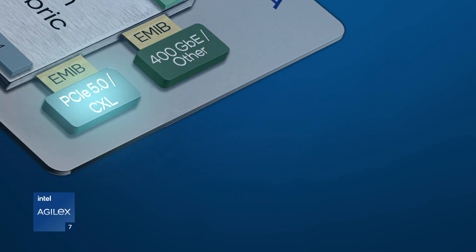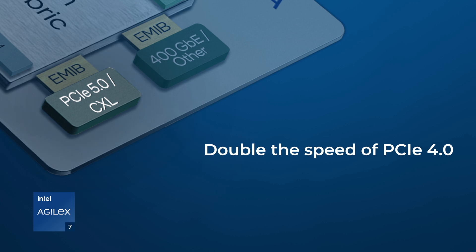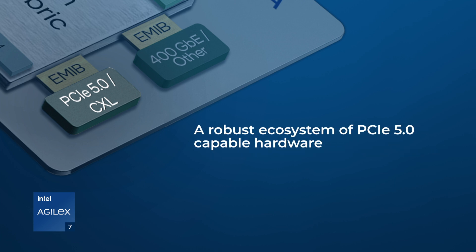PCI Express 5.0 doubles the data throughput compared to previous 4.0, turbocharging applications needing high performance. Today, there's a robust ecosystem of PCI Express 5.0-capable hardware, including CPUs, chipsets, and SSDs, to name a few product categories.